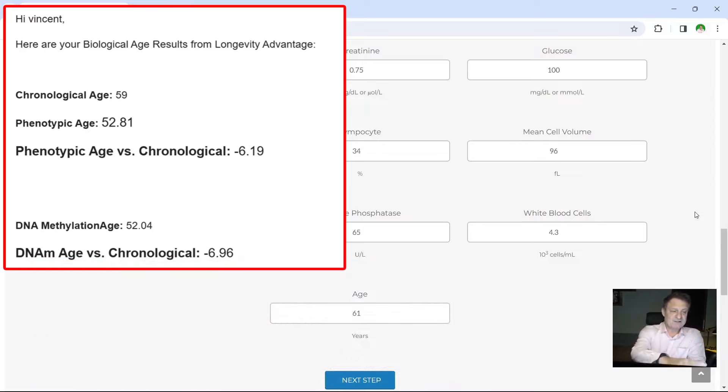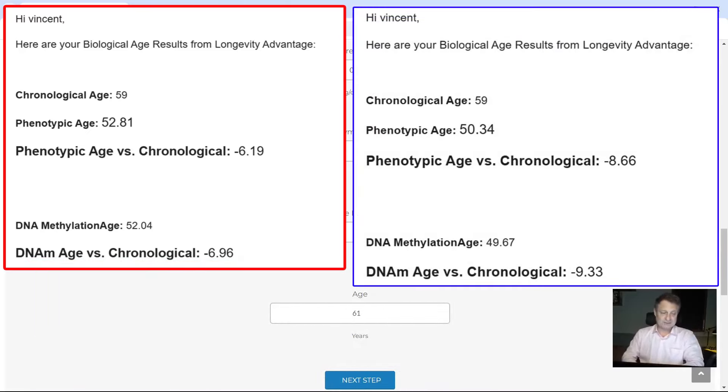You can see now my results from November of 2023. Again, I'm 59 — not 60 until next April. Phenotypic age this time came back as 50.34. My phenotypic age versus my chronological age came at minus 8.66 — so this time just over eight and a half years younger, which again is good. My DNA methylation age this time is 49.67, and my DNA methylation versus my chronological age is minus 9.33 — a reduction in age of just over nine years, which is absolutely fantastic.